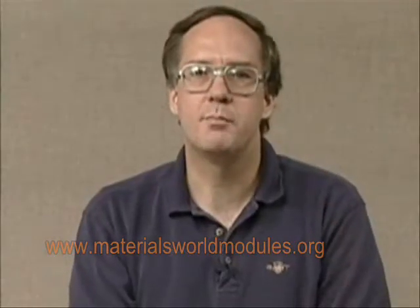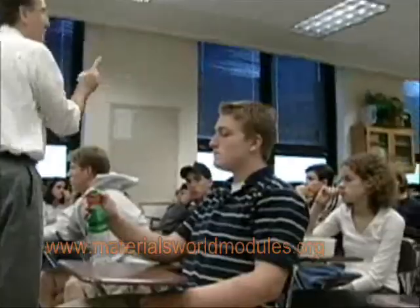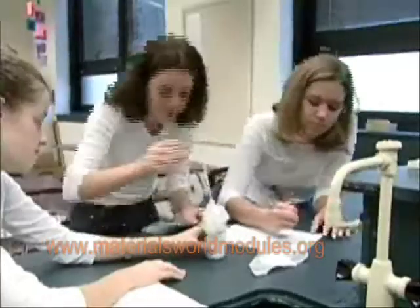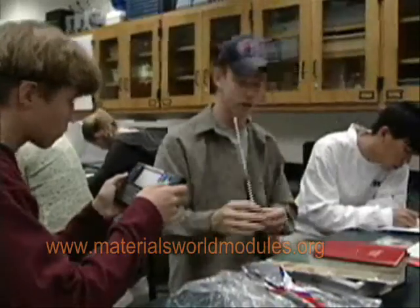The design problems in this module involve finding or building a desirable package for a food product. One of the projects is quite open-ended and one is slightly more prescribed. Both allow for collaborative work among the students where the roles of the students are differentiated within their group. When each student has the freedom of choosing his or her particular task, the group work can often be outstanding. Students can be instructed to work efficiently in parallel on their various tasks in the design projects. Such teamwork proves to be both productive and fun.